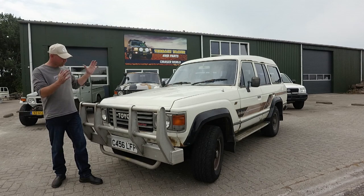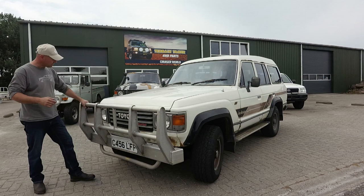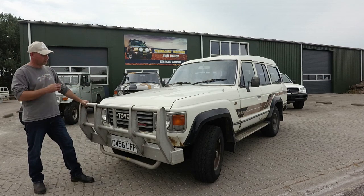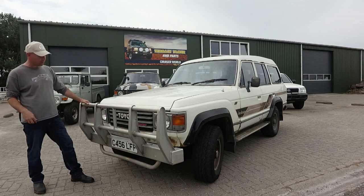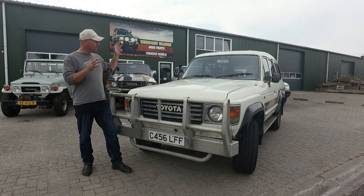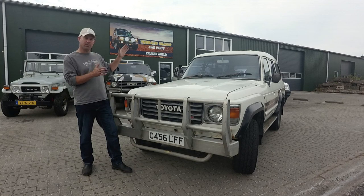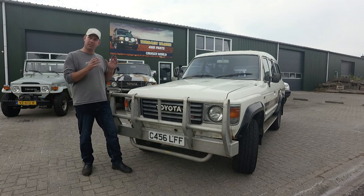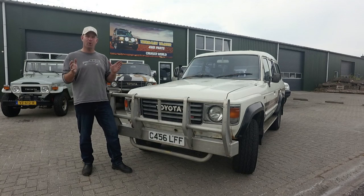Like I said, Australian version — you can see it because of this immaculate bull bar. In Australia it's an absolute must-have, but here in Europe it's not allowed on the roads. Toyota produced these Land Cruisers for different markets in different countries around the world. This is a typical Australian Land Cruiser with all typical Australian features that we don't get in Europe, so let me walk you through it.